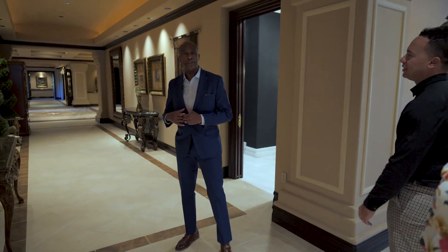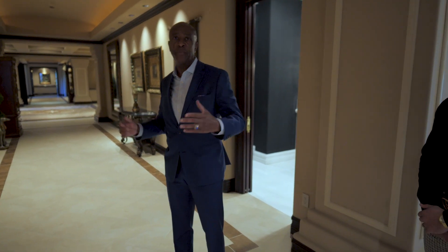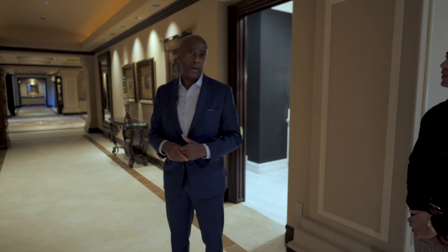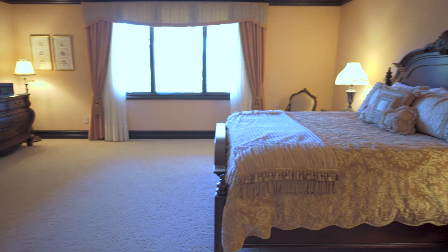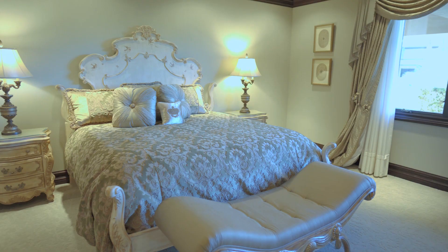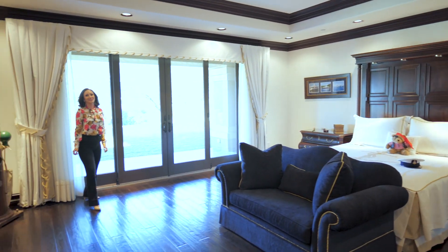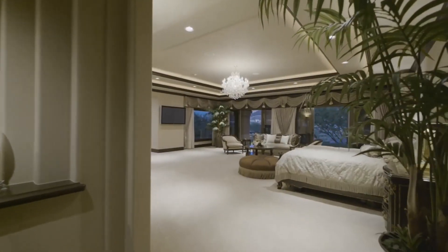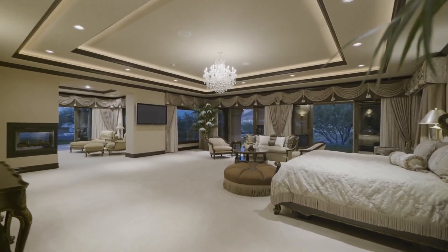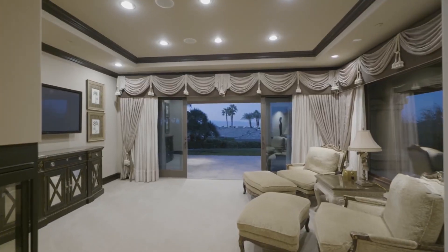Along with two exotic owner suites on both ends of the property, we've got four guest suites that would be akin to staying in a luxury hotel. This is definitely the type of guest suite that if you have a guest, they're never going to want to leave. There's even a sitting room over there.